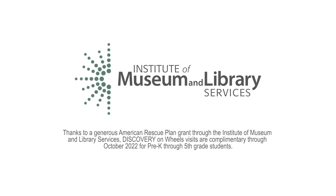Thank you, Discovery on Wheels. If you're looking to bring hands-on science with unique tools to your school, please reach out to the Discovery Children's Museum today.